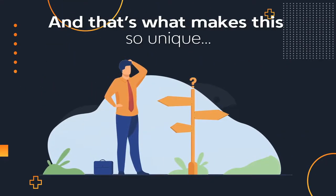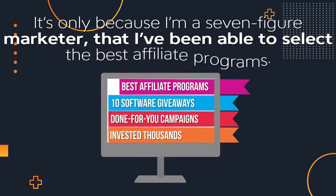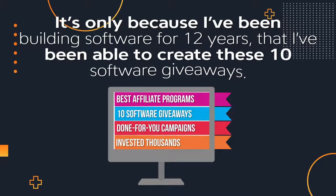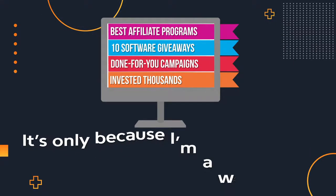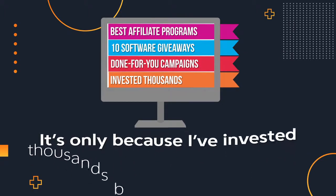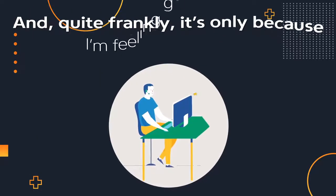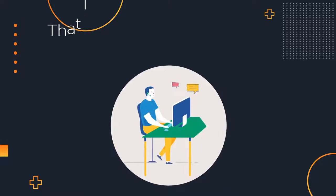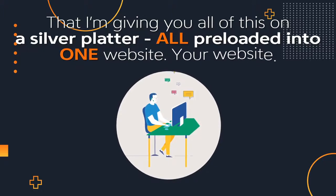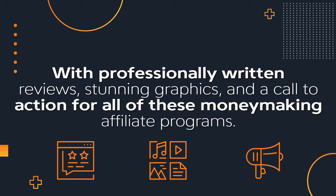And that's what makes this so unique. It's only because I'm a 7-figure marketer that I've been able to select the best affiliate programs. It's only because I've been building software for 12 years that I've been able to create these 10 software giveaways. It's only because I'm a world-class copywriter that I can hand you these done-for-you campaigns. And it's only because I've invested thousands building this website that I can just let you clone it, all preloaded into one website with professionally written reviews, stunning graphics, and a call to action for all of those money-making affiliate programs.